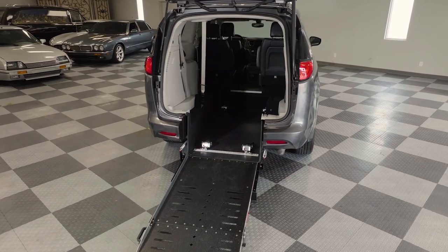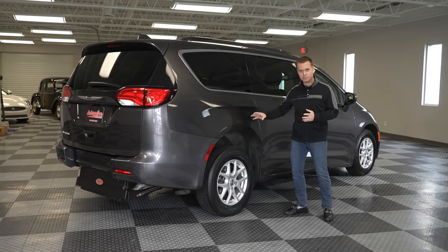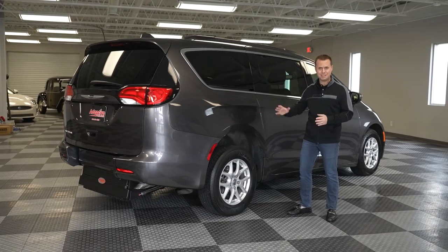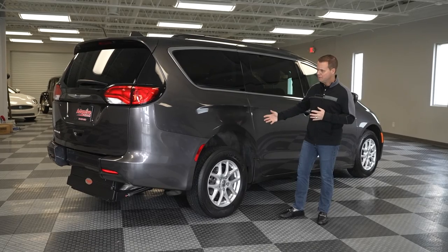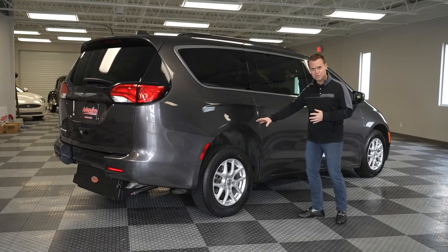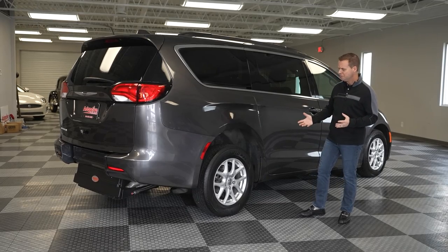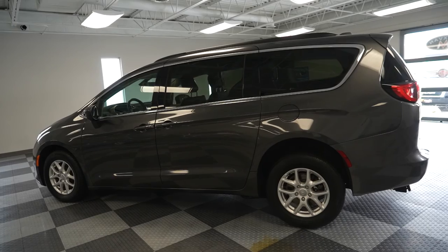One of the biggest complaints we hear in the industry is how most wheelchair accessible vehicles are raised excessively in the rear and sometimes in the front. What the Pacifica or Voyager provides is a streamlined look, so once we're done with it, the vehicle doesn't even look as though it was modified.